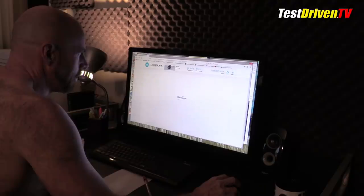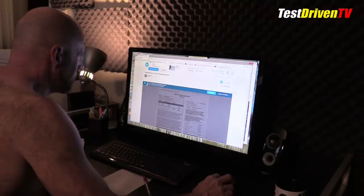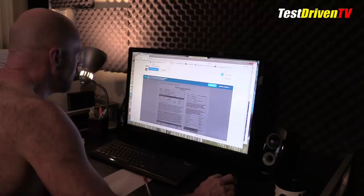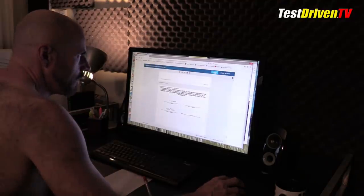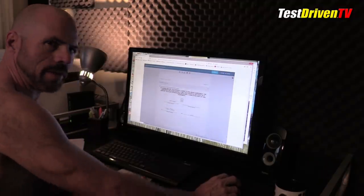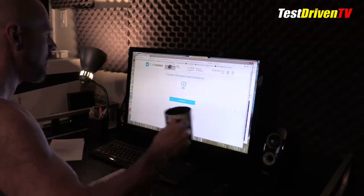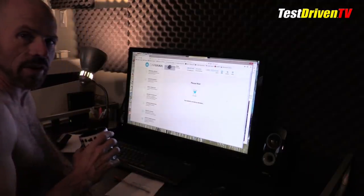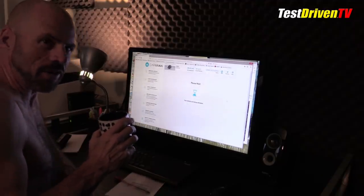Wow, that was fast. Now it's giving me my contract to sign right here — a purchase agreement. I agree. Continue. I just signed a contract on a new car. In a dealership, that process would have probably taken an hour at minimum, maybe three or four, and it would have been a heartache mess rodeo from hell. I'm sitting here without my shirt on, wearing my morning underwear, drinking coffee, and ordering a new car.